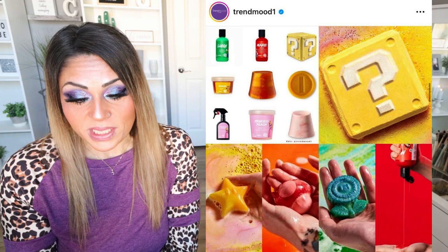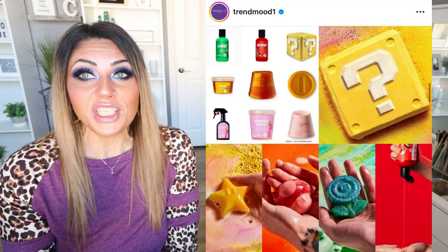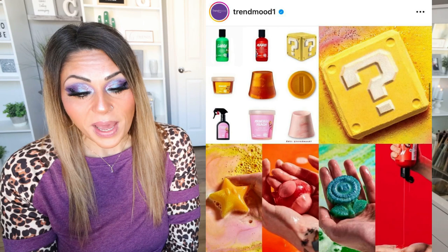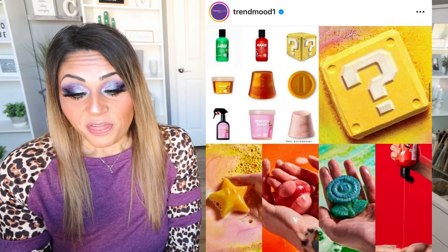Lush Cosmetics is collabing with Super Mario Brothers — this is so stinking cute. It includes the Question Block Soap — one of six soaps with different scents: flower, mushroom, coin, or star, at $18 each. There's also the Princess Peach Body Spray for $45, Princess Peach Shower Jelly for $9.50 or $19, Luigi Shower Gel for $12.50 or $40, Mario Shower Gel for $12.50 or $40, Gold Coin Soap for $8.75, and Bowser Shower Jelly for $9.50 or $19. This brings me back to my childhood — I was obsessed with Super Mario Brothers. Lush is amazing and they did such a great job on this collab.